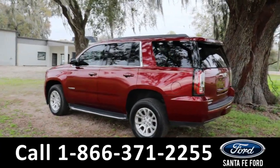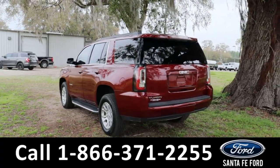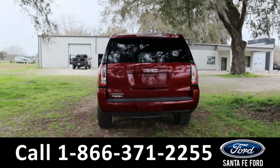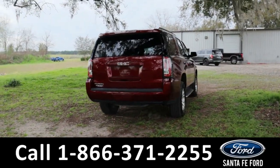Around the back we also have a rear view cam. If you guys have any questions, please feel free to give us a call at the number below, or you can always look us up at santafeford.com.